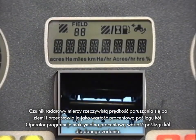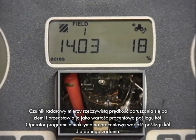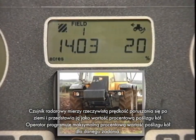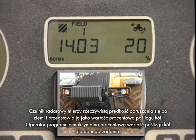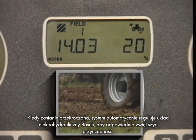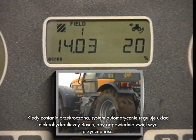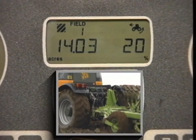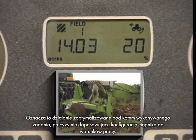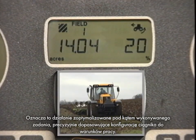A radar sensor measures true ground speed and displays it as a percentage of wheel slip. A maximum percentage wheel slip for the job is programmed into the system by the operator, and once this is exceeded, the system automatically adjusts the Bosch electro-hydraulic system to increase traction accordingly. This means optimum performance for the job in hand, suiting the configuration of the tractor precisely to its working conditions.